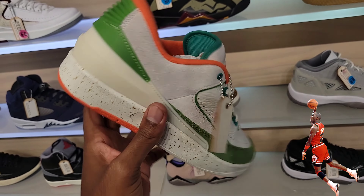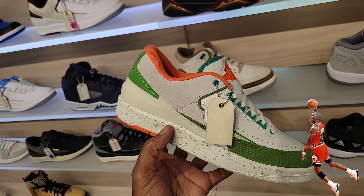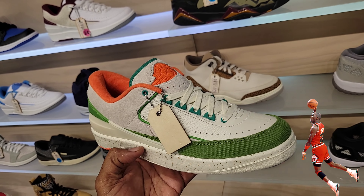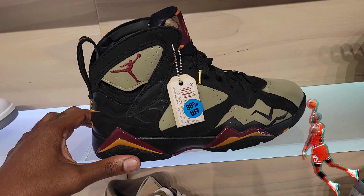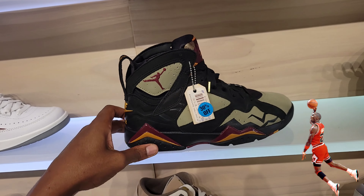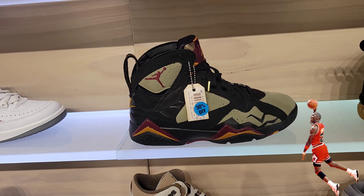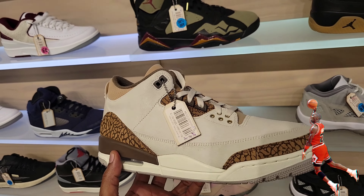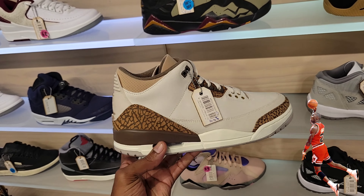Then we got the Jordan 2 Lows which we've seen a few different places, but I thought this was women's exclusive if I'm not mistaken. Triple material — suede, corduroy, and leather. Leather quality on these is definitely on point. More retros on sale — Jordan 8s. Are these the Afro Beats? Is that what these are called? I believe so. Jordan 7s — good quality on those, 30% off on those. They still have some of the Palomino Jordan 3s, a few sizes left — at least an 11.5 in hand.